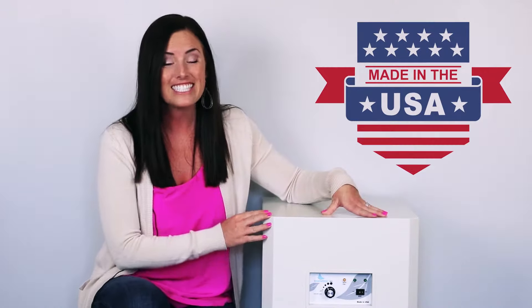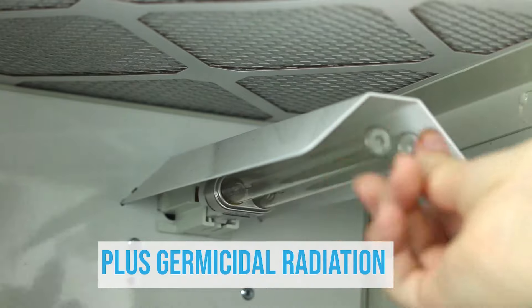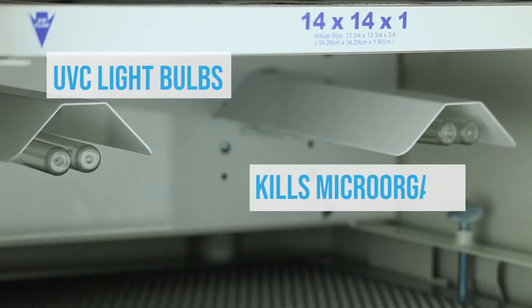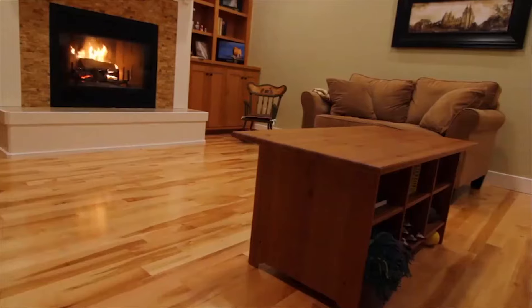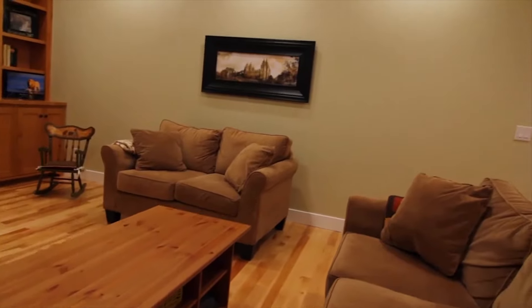Also, EnviroCleanse is made in the USA and it has UV technology which kills viruses, mold and bacteria. It gets rid of all the little things that you wouldn't think of, like off-gassing chemicals from your wood floors or your furniture.